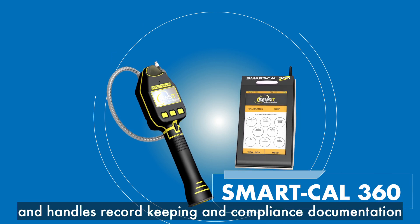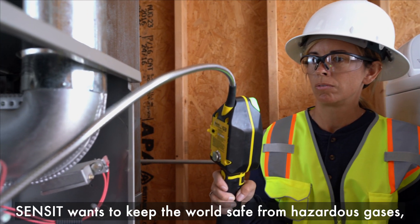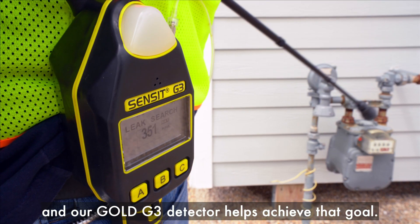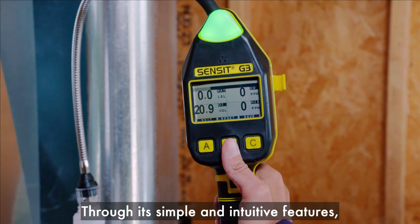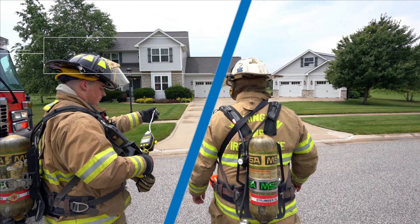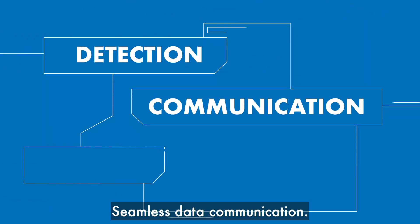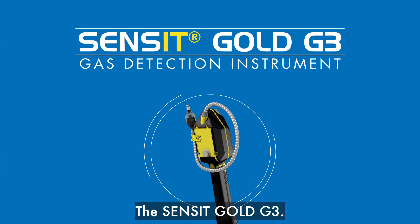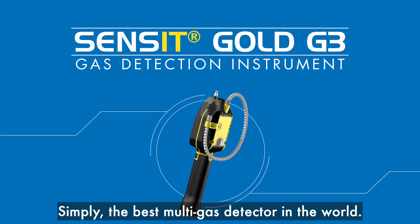Sensit wants to keep the world safe from hazardous gases, and our Gold G3 detector helps achieve that goal through its simple and intuitive features. We know that it can help protect our communities better than ever. Fast detection, seamless data communication, worker and community safety — the Sensit Gold G3: simply the best multi-gas detector in the world.